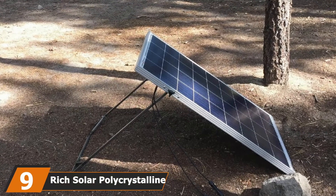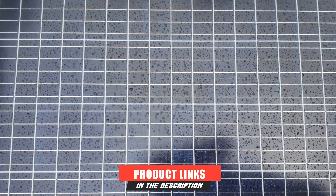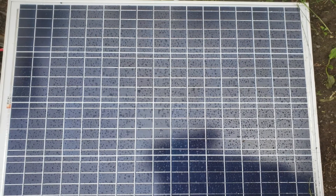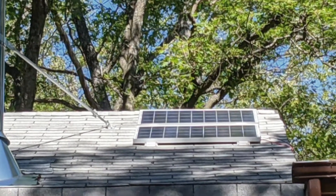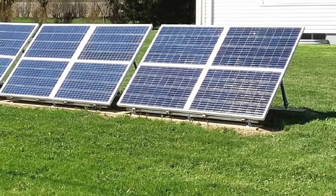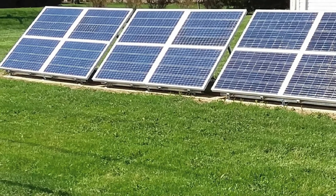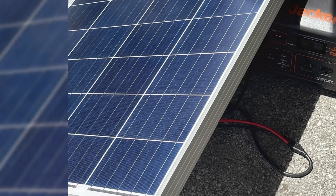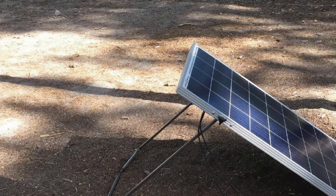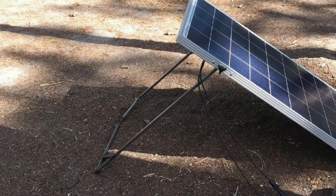Next at number 9, we have the Rich Solar Polycrystalline Solar Panel. This is one of my favorites for traveling — it allows for more sunlight absorption thanks to its anti-reflective, high-transmission film, making energy conversion very efficient even in areas with low sunlight. The set uses quick-connect cables for fast, easy installation, and has about 14 pre-drilled holes so you can screw it onto your mount without drilling. The design is compatible with a variety of mounts, though I wish it included mounting brackets to make installation even more hassle-free.